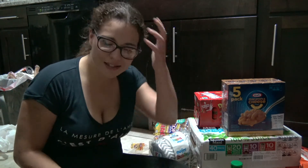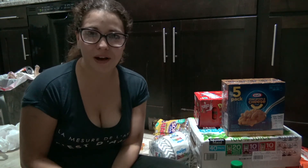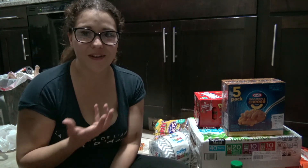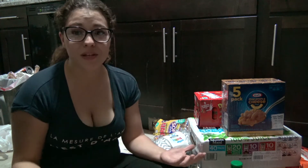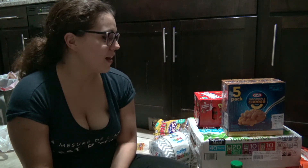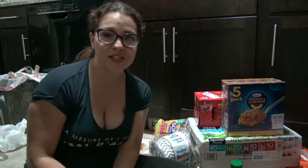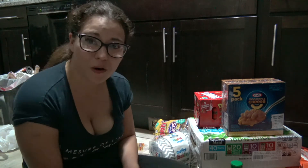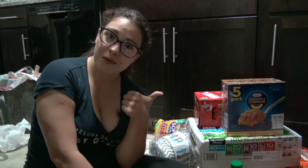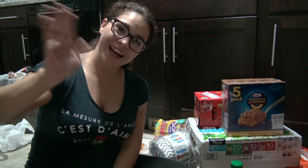That is my grocery haul for today. Sorry if I was super monotone — I'm losing my voice and I'm super sick right now, I just wanted to show off what I bought. Now I've got to take care of this mess. Thanks so much for watching — make sure to follow me on Facebook, Snapchat, Instagram, and Twitter, subscribe if you aren't already, hit that like button, and I'll see you in the next video. Bye guys!